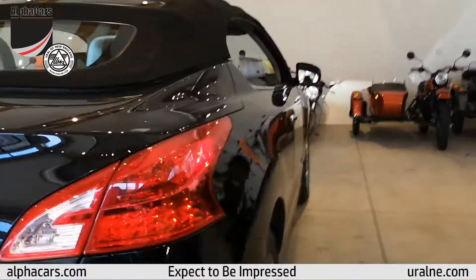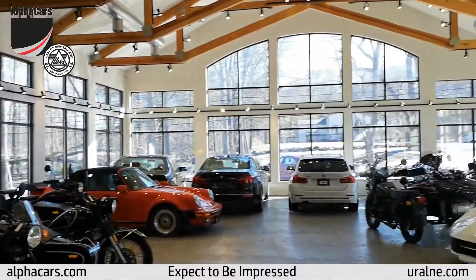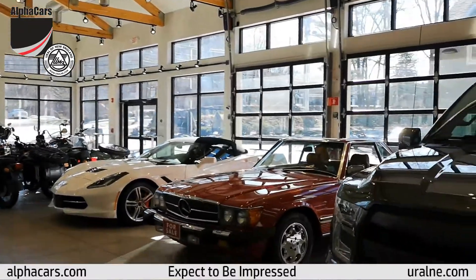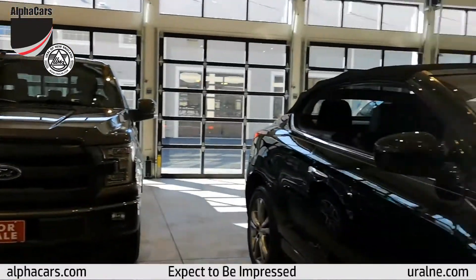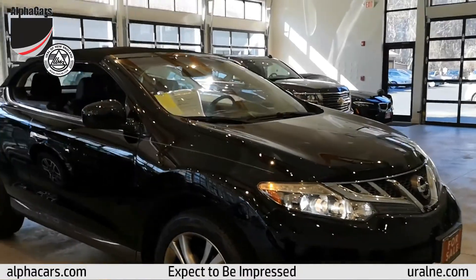Thank you very much for viewing this video from Alpha Cars in our Oxbar showroom. We have some beautiful cars, including this Nissan Murano Cross Cabriolet. We'll see you next time. Thank you.